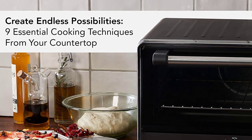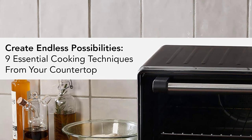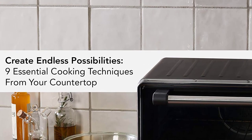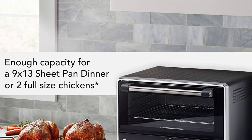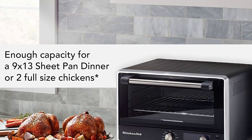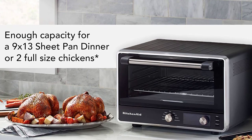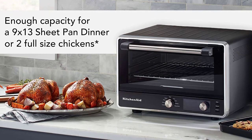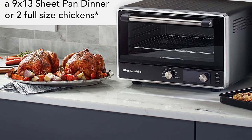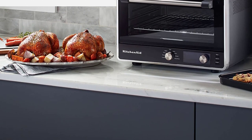The KitchenAid Digital Countertop Oven with Air Fry was designed to offer endless healthy and fresh possibilities. With the no-flip air fry basket and 360-degree air fry system, it's easy to make everything from french fries to delicate fish and so much more. This countertop oven fits a 9x13-inch baking pan to easily accommodate a sheet cake, full one-pan dinner, or up to two full-size chickens at 3.4 pounds each — the same possibilities as a full-size oven in a convenient countertop size.